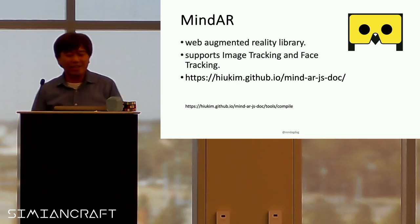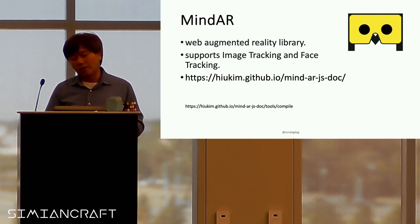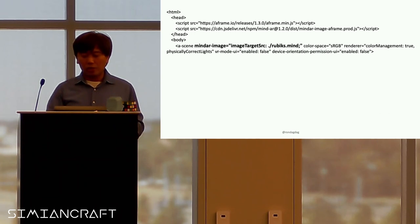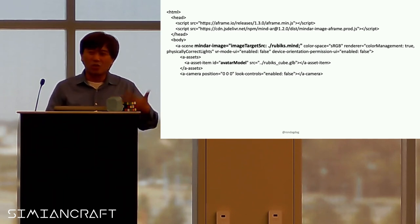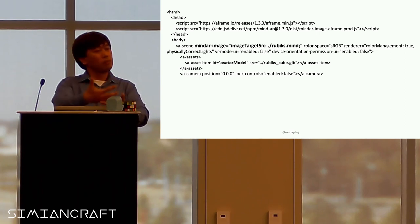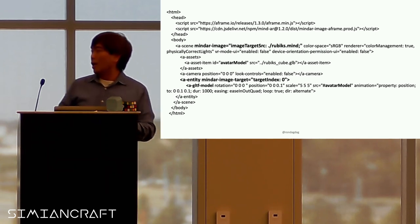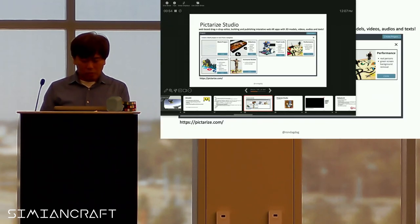MindAR is another web augmented reality library. It has image tracking and face tracking. It's on GitHub to learn more about it. The good thing about MindAR is it actually runs on top of A-Frame to add more AR capabilities. You can use it so that it finds an image target — kind of like a QR code — and then puts something on top of that image.